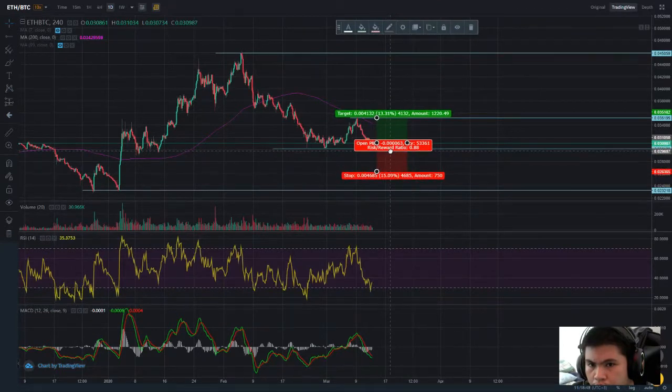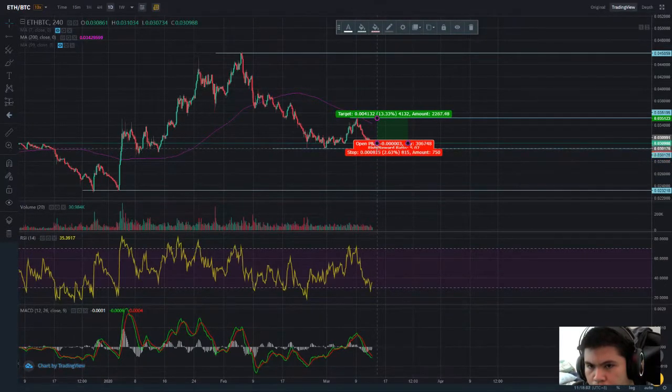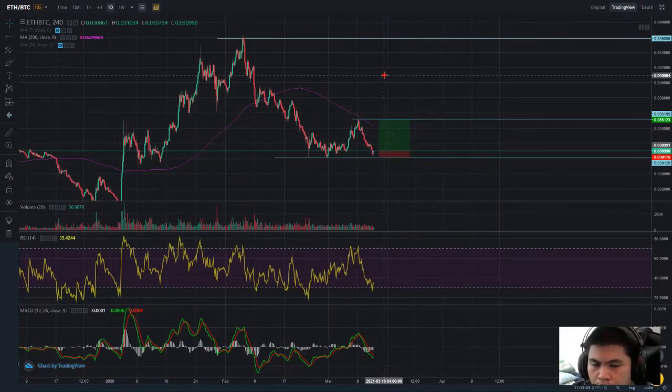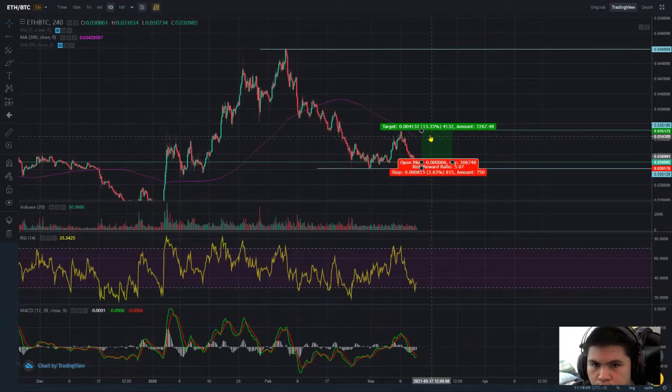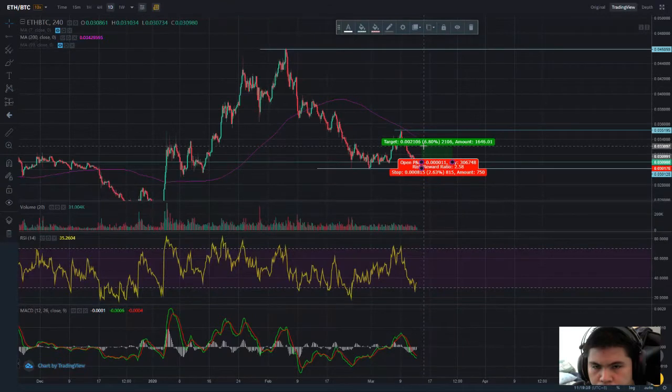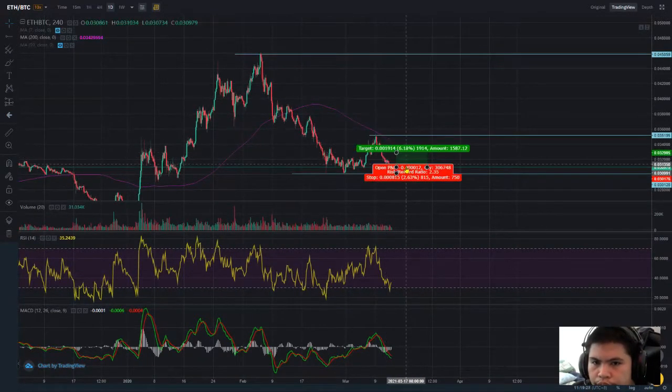If you make a stop loss below this support, that is a 5 risk ratio — that's really great for a trade. If you're not so into that, let's do half: around 6.5%, not bad for a risk ratio of 2.35. Not bad for a 6% short-term bull move.